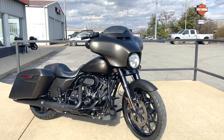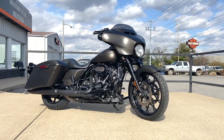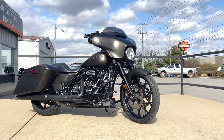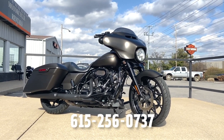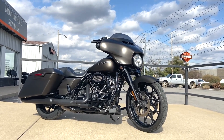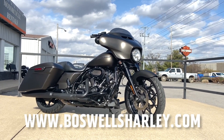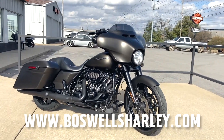If you're headed through Nashville on Interstate 40, you cannot miss us — we are right off the interstate. You can call us at 615-256-0737, or as always we're open 24/7, 365 at boswellsharley.com. Come see this one, guys — it's a nice one.